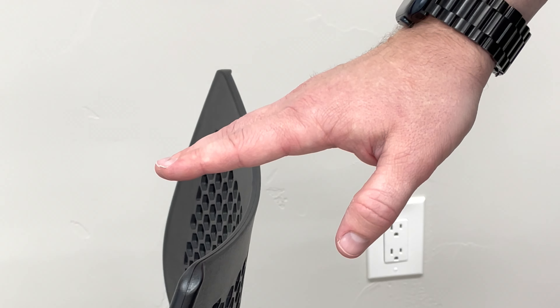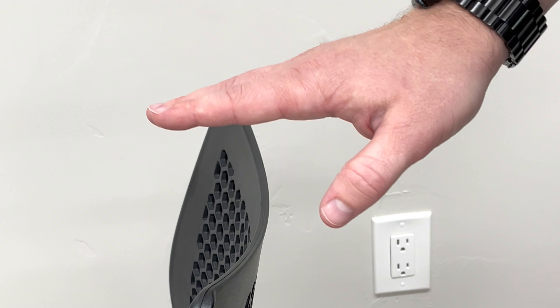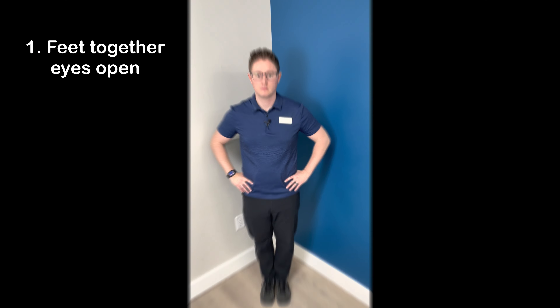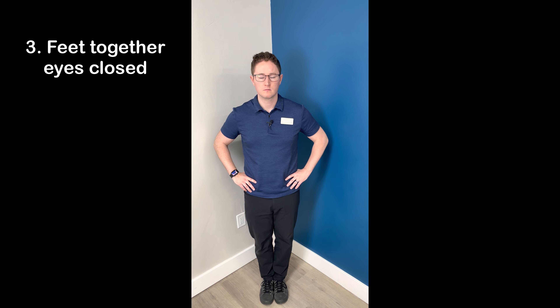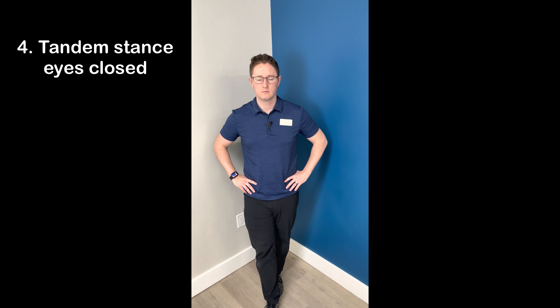If you start to lose your balance, you can just quickly grab onto it. Just make sure that you use a sturdy chair. The exercises in the corner here come in four levels of difficulty. The first and the easiest is feet together, or as close as you can get them, with your eyes open. The second is tandem stance, or one foot in front of the other with your eyes open. Third is feet together with your eyes closed, and fourth is tandem stance with eyes closed.